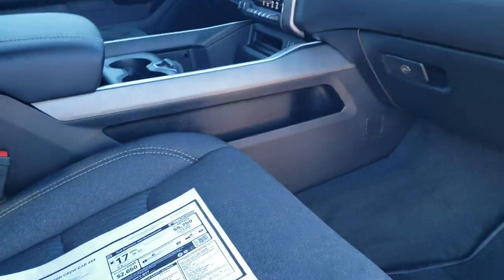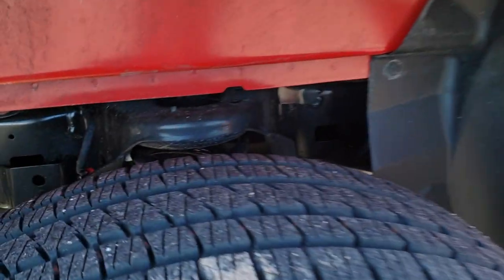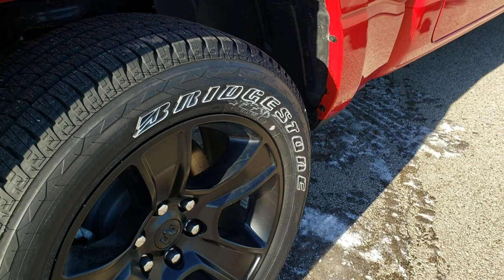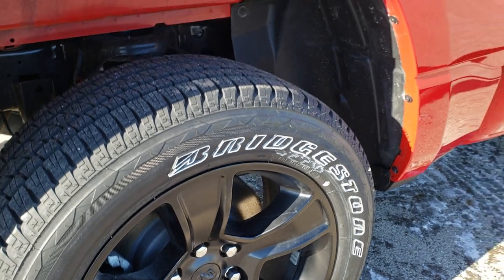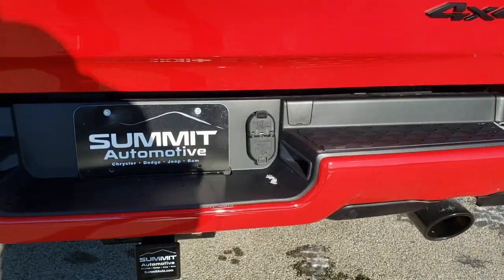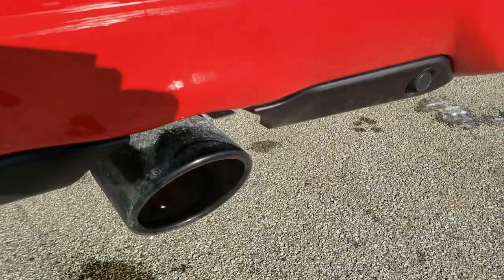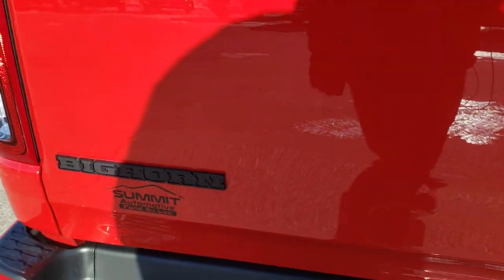We're going to continue around the truck and then check out every option on the interior. Always like to point out on these new Rams — you've got the coil springs in the back, which gives you a much smoother ride when you're unloaded. Four wheel disc brakes on all the Rams. You get the bed rail covers which keeps your investment looking good longer. Full towing package which gives you the receiver hitch, four pin and seven pin wiring. You also get the blacked out tailpipes and the blacked out Ram 4x4 and Bighorn logo.